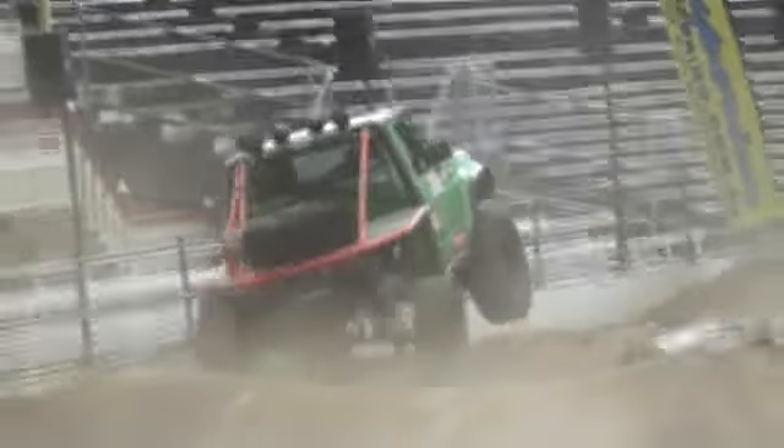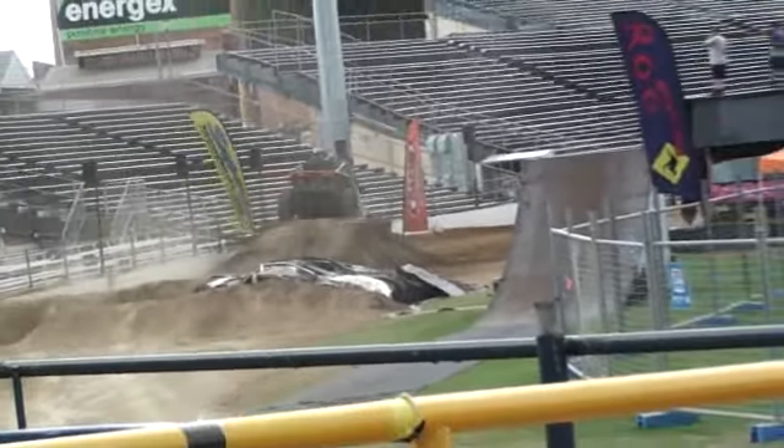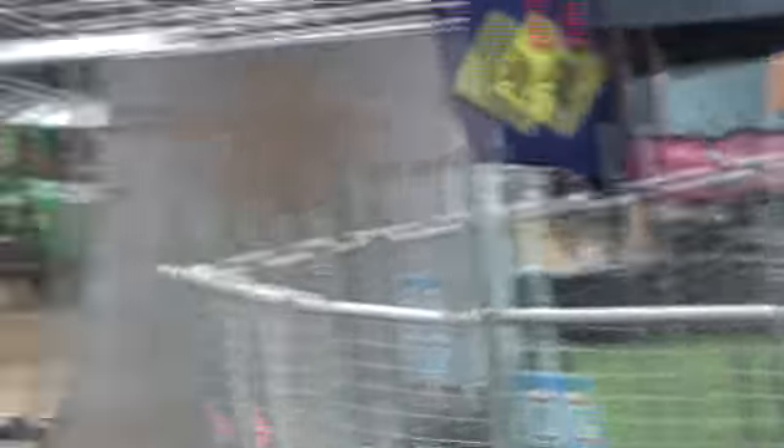Tries to pull the machine up, runs along the edge of the concrete wall. The dirt's starting to fade away here at the last of the Maxxis Tire Superior Engineering Jump. Flips it back around.